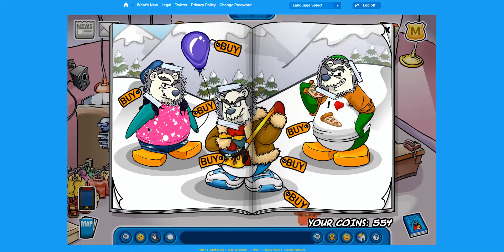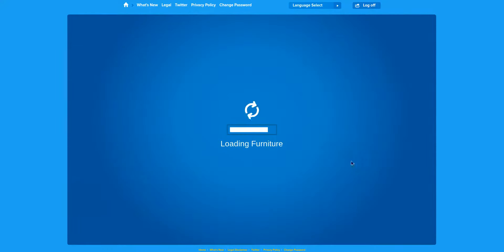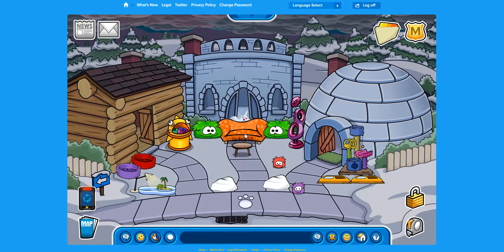Let's go to my igloo to end this video. Thank you guys so much for watching this video about Club Penguin. Join the Duck Army — subscribe, hit the bell, and like this video. Leave a comment down below saying which one you choose to be in. And that is all for this one. Bye guys!